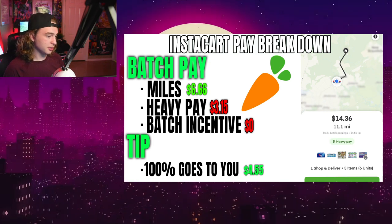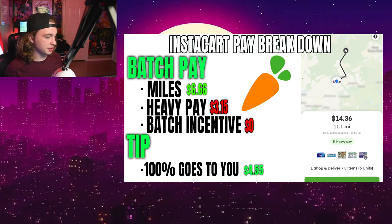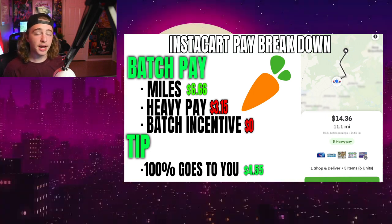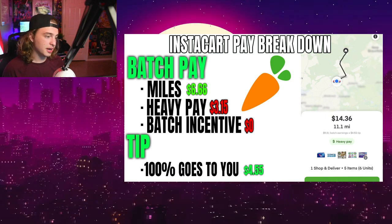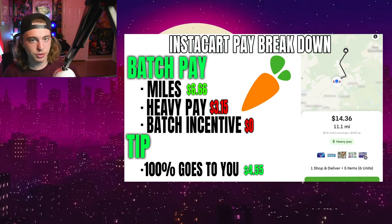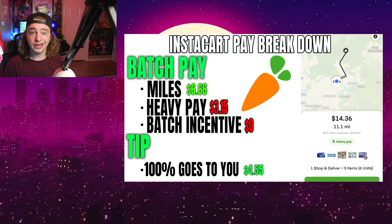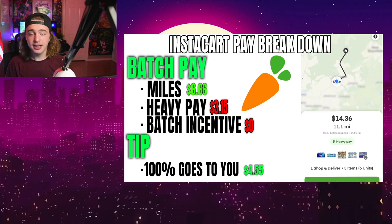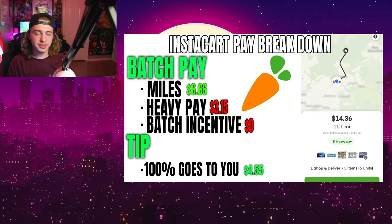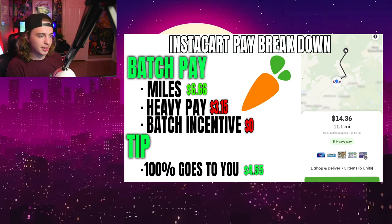I think this is proof, guys. I don't think there's too much to argue about — it is pretty cut and dry, and Instacart is screwing this up. I've seen countless orders like this. There's zero transparency on how Instacart actually pays us in the base pay. They do show us the customer tip, which is easy to do, but they don't show us how they're coming up with this random base pay.